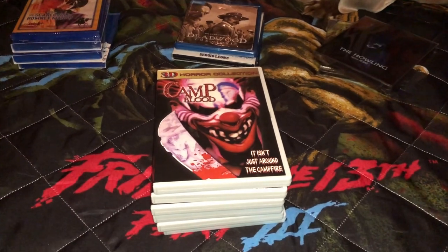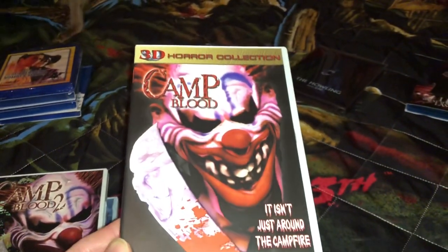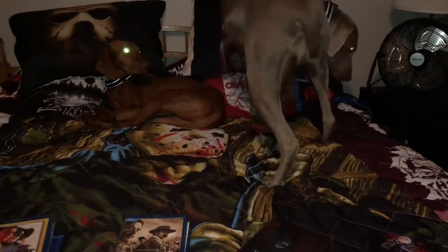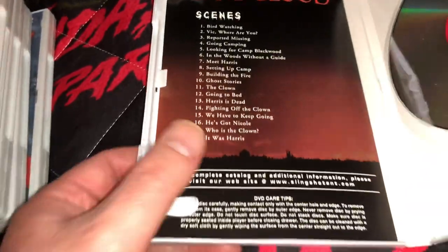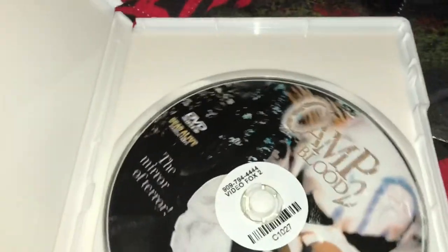The first stack is the Camp Blood series. The first two I already owned — this is Camp Blood on a flipper disc because it also comes with the 3D version of the film. These are super low budget films but pretty fun; I always enjoy these types of films. I only had the first two. You get an insert with the chapter stops, which is pretty cool. Camp Blood 2 I put in a white case — this was a former rental from Video Fox.